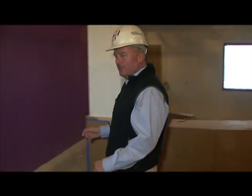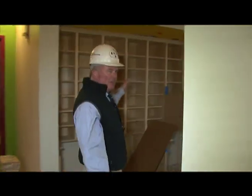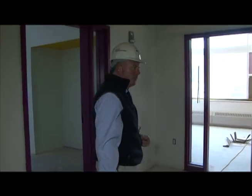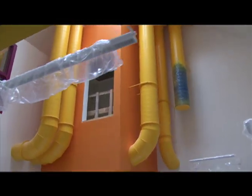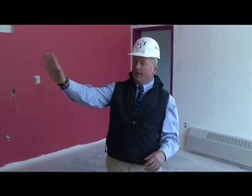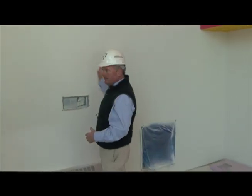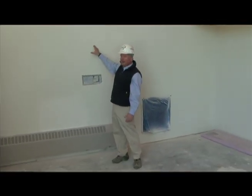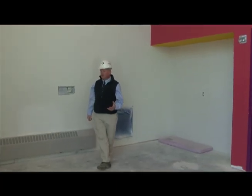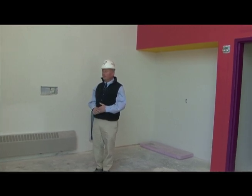Through here we'll take you through the principal's office and the nurse's station. There's a main mailbox area for all the teachers to collect their materials, and copiers right in this location. Right now we're in a conference room for the administrators — we'll have a nice long table, power coming out of the floor, and an Eno board on the wall. This is a collaboration space for all the teachers, which was very much wanted since we didn't have as much of that in the other schools.